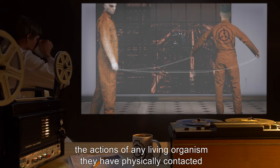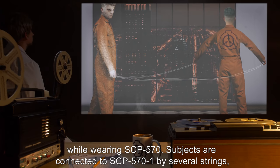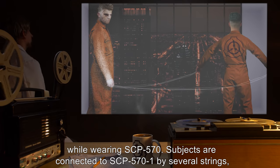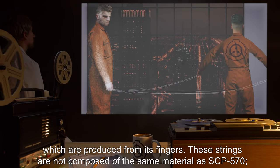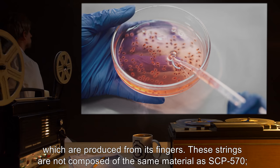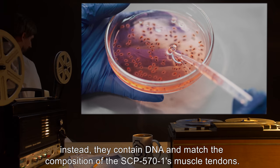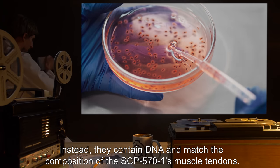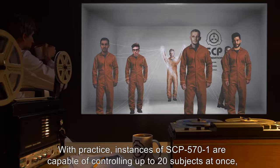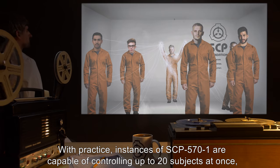Instances of SCP-571 are capable of controlling the actions of any living organism they have physically contacted while wearing SCP-570. Subjects are connected to SCP-571 by several strings produced from its fingers. These strings are not composed of the same material as SCP-570; instead, they contain DNA and match the composition of the SCP-571 instance's muscle tendons.